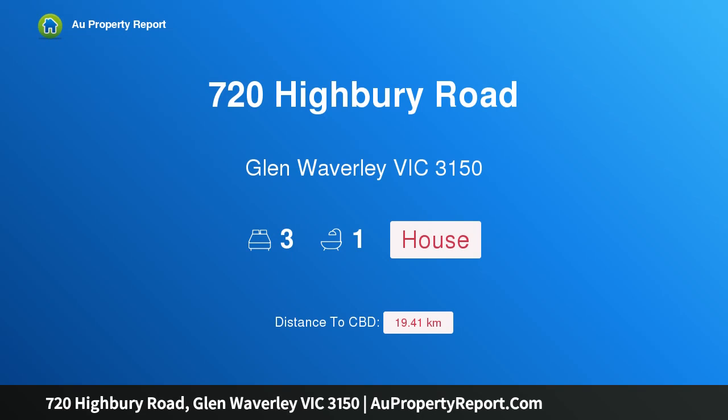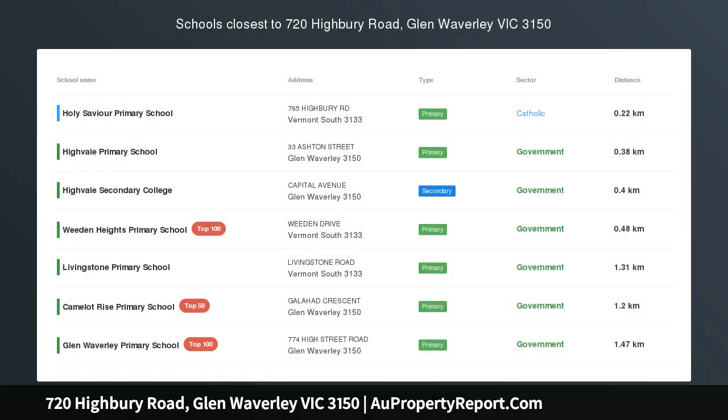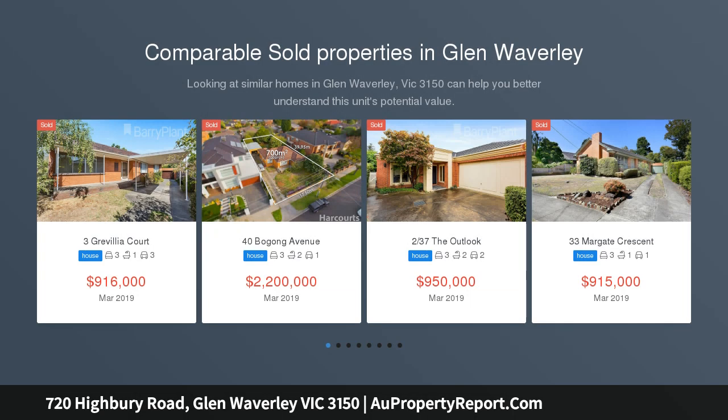Hi, I am glad to introduce property 720 Highbury Road, Glen Waverley, Victoria, 3150. Development Gold — a golden opportunity for the astute builder, developer or family searching for the ideal site to build a luxury new home.